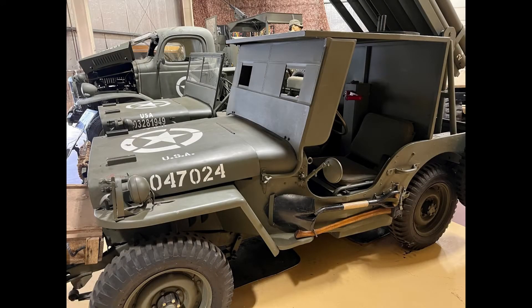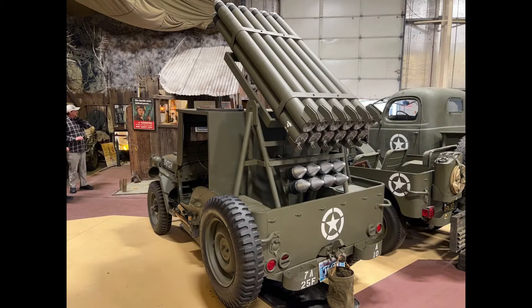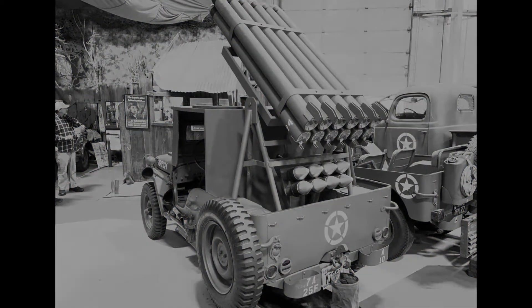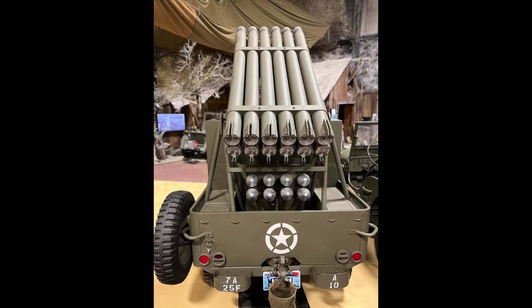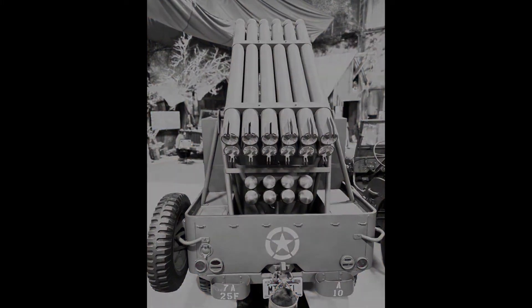This 1942 Ford GPW missile launching Jeep is equipped with a T-36 missile launcher. The T-36 could fire all 12 four-and-a-half inch rockets in a single blast, giving this little Jeep tremendous firepower.